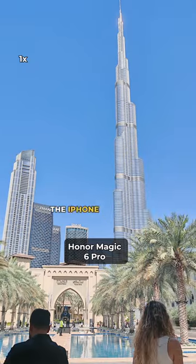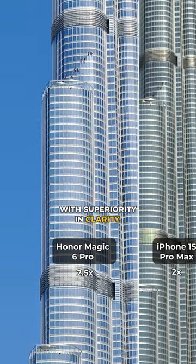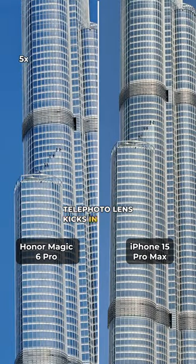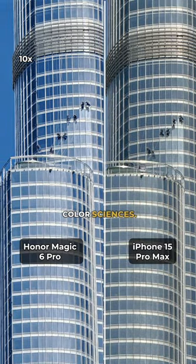As you begin to zoom in, the iPhone maintains that color but the Honor starts taking over with superiority in clarity. To fight back, the iPhone's telephoto lens kicks in beyond 5x, with both phones showing clarity but extremely different color sciences.